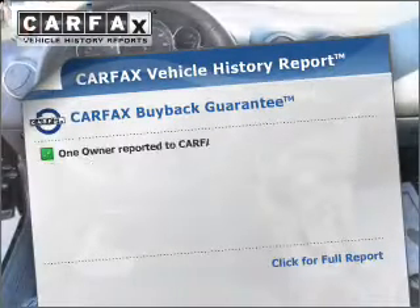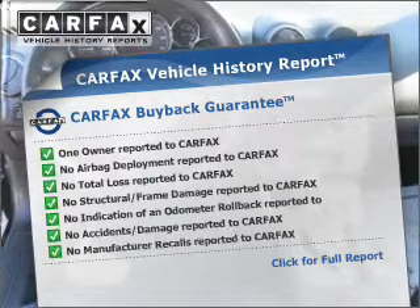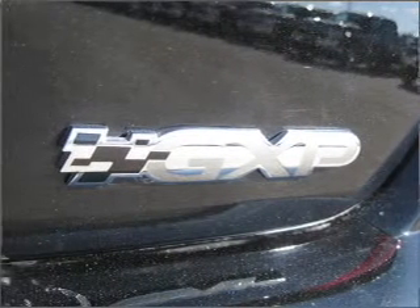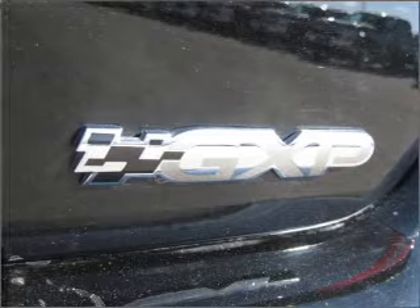An included Carfax Vehicle History Report allows you to purchase with confidence and the knowledge that your buy was a smart choice. Let us put you in the driver's seat today. Call or click to contact us.